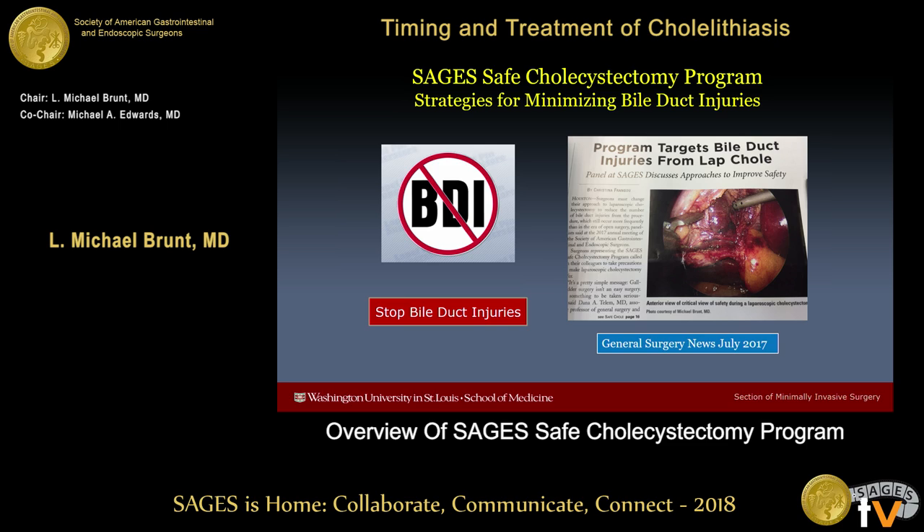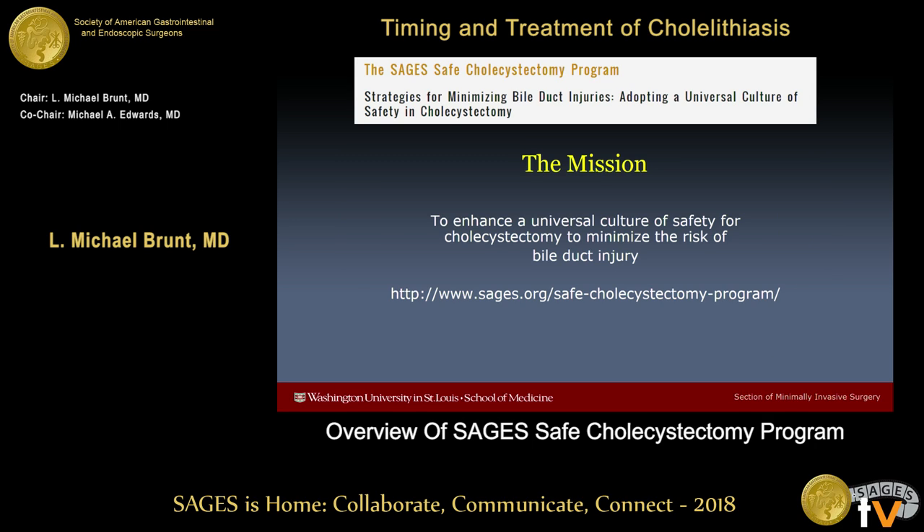In 2014, we started the SAGES Safe Cholecystectomy Task Force. The goal of this task force is to enhance a universal culture of safety for cholecystectomy to minimize the risk of bile duct injury and other complications from this common procedure.